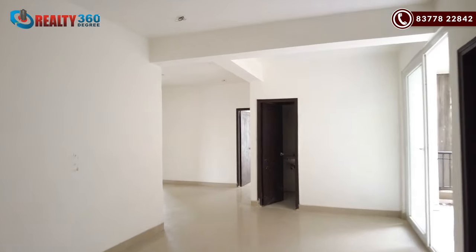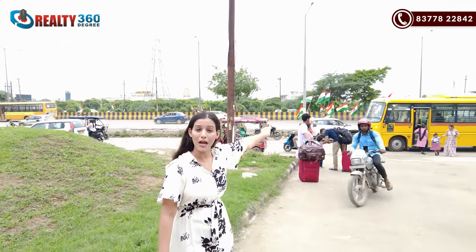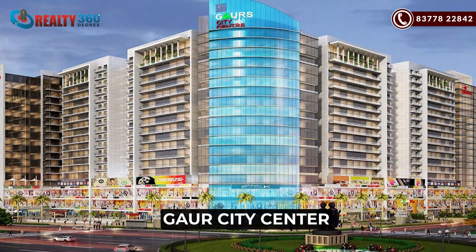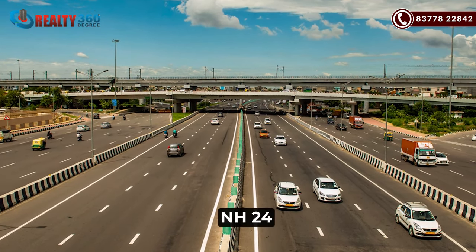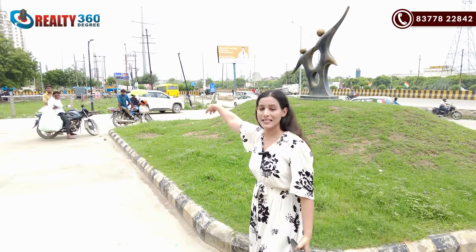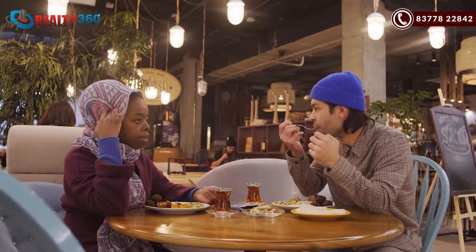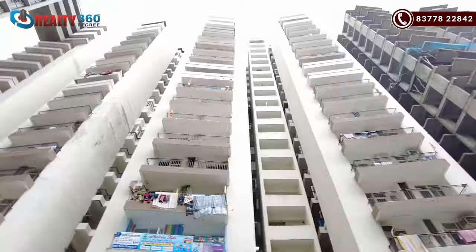You get 2, 3 and 4 BHK apartments here. The location of the property is amazing — it is a main road property situated on a 100-meter-wide road. This road goes straight to Gor City Center, which is 400 meters away, and also to NH24, where you get Ghaziabad and Delhi connectivity. Within 200 meters you get Sarvoday Hospital, 100 meters away is a Millennium School, and Gor International School is within walking distance. You also get multiple cafes, restaurants, bars, and commercial complexes on walking distance.